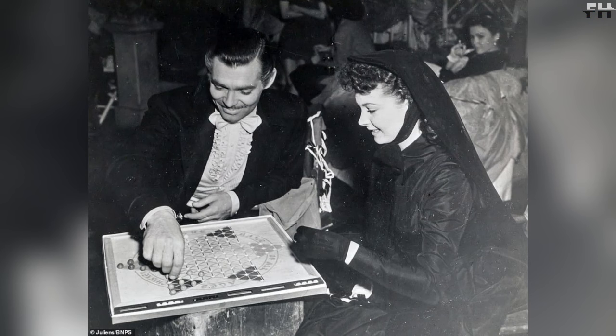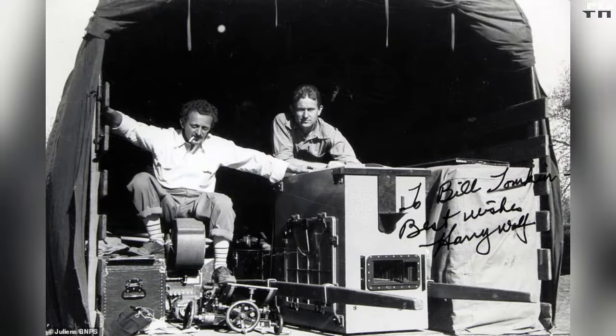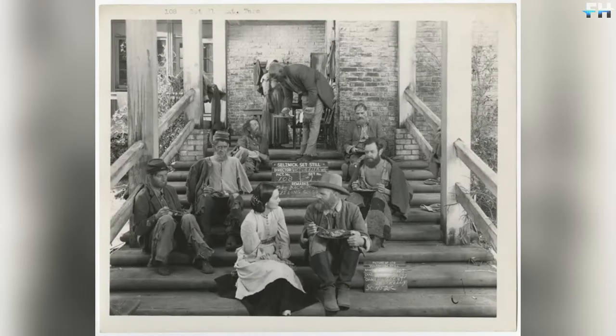It's worth noting that Olivia de Havilland lived the longest of the four main characters — she passed away in 2020 at the remarkable age of 104. In comparison, Clark Gable and Vivian Leigh passed away at the ages of 59 and 53 respectively. Additionally, Leslie Howard, who was only 50 years old at the time, was a reserve officer and fought in World War II. Tragically, his plane was shot down on June 1, 1943.